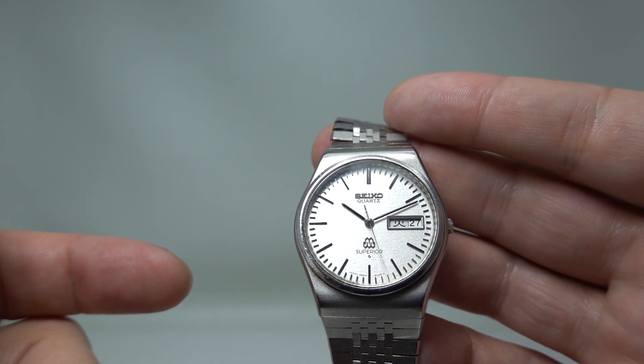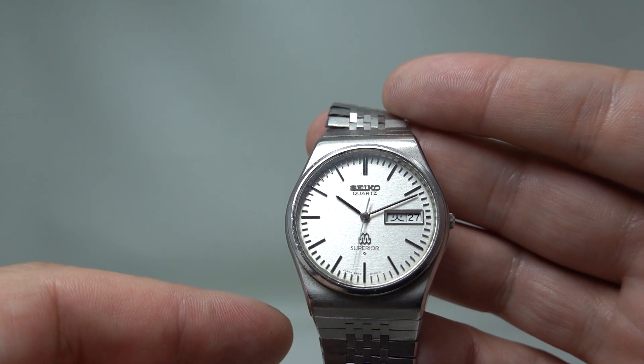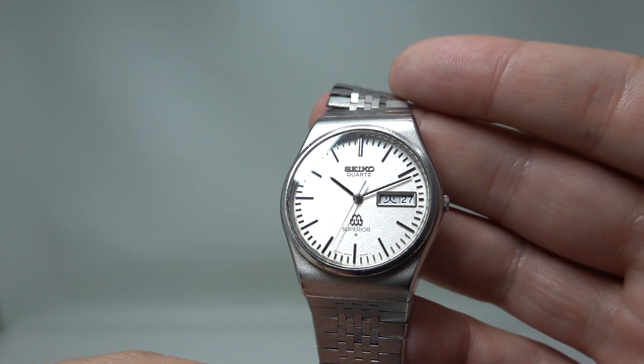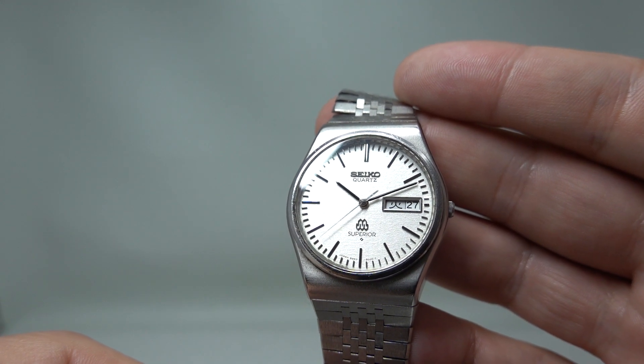A Grand Seiko twin quartz could be accurate within 10 seconds a year, plus or minus. This was five seconds a year. Now for five seconds a year, you're spending an awful lot more yen.